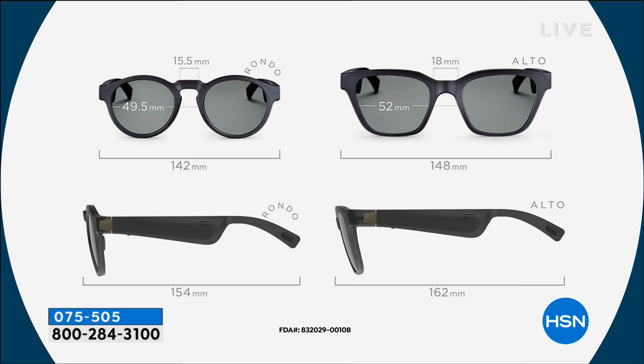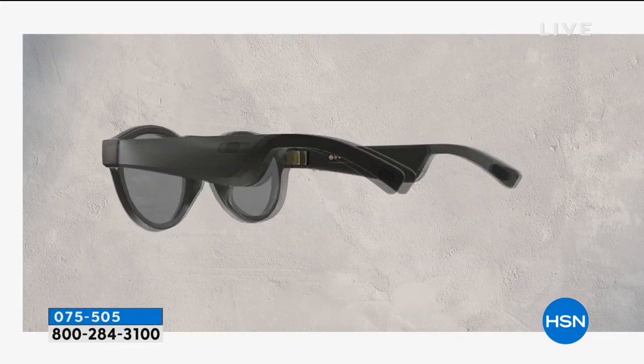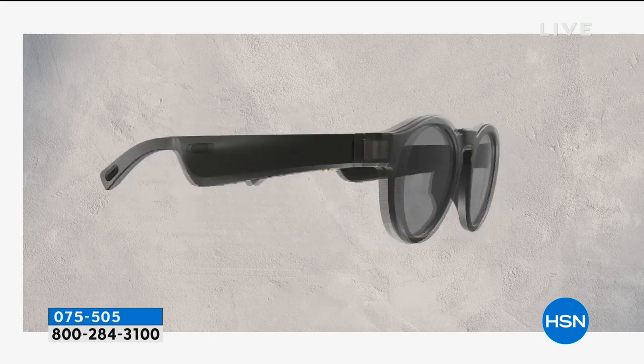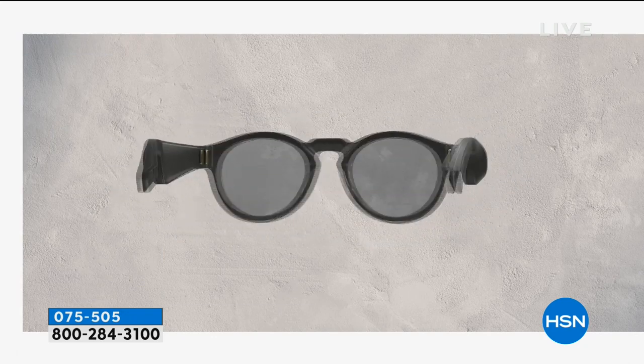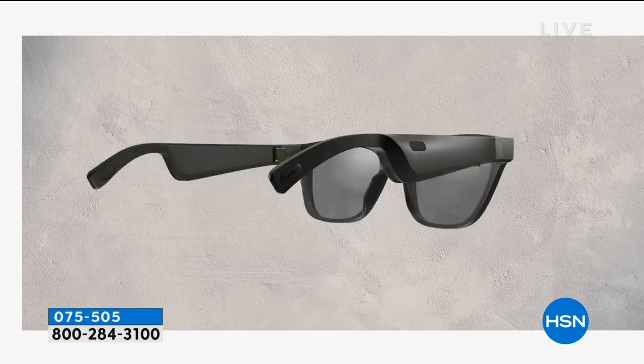There are choices in styles: you have Rondo, which is the round frame, and Alto, which is more of the square frame. The round ones are a little bit smaller, so if you have a more petite face they might be better. I'm wearing the round ones and David has on the square ones. Either one works for men or women. These block 99% of UVA and UVB. The little lady's voice in my ear is teaching me how to pair it — these are really easy.